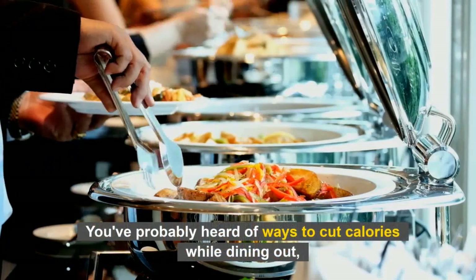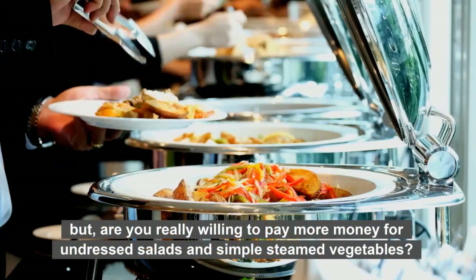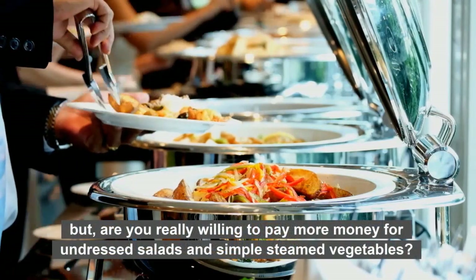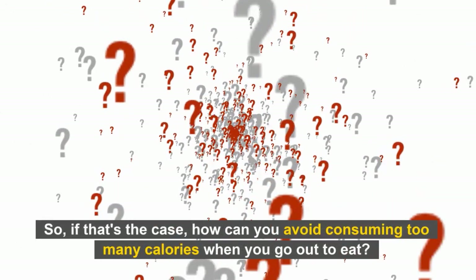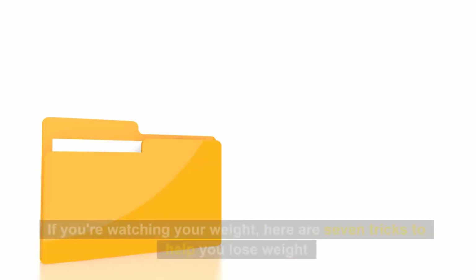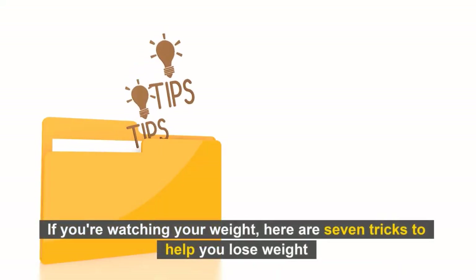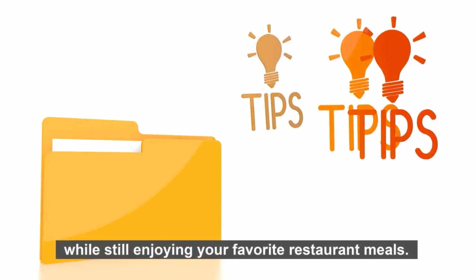You've probably heard of ways to cut calories while dining out, but are you really willing to pay more money for undressed salads and simple steamed vegetables? So if that's the case, how can you avoid consuming too many calories when you go out to eat? If you're watching your weight, here are 7 tricks to help you lose weight while still enjoying your favorite restaurant meals.